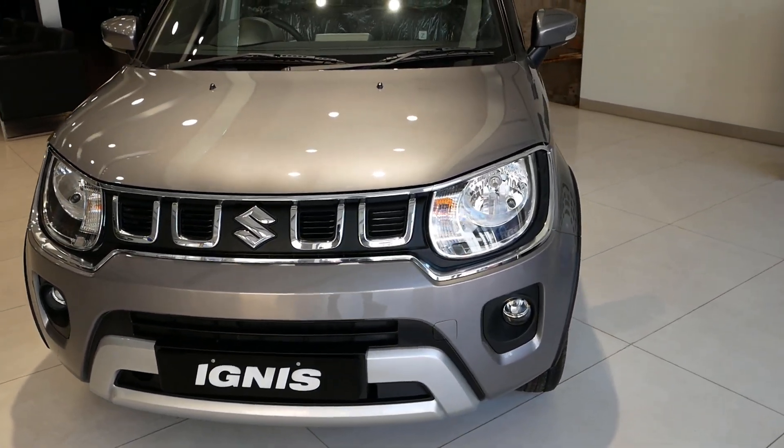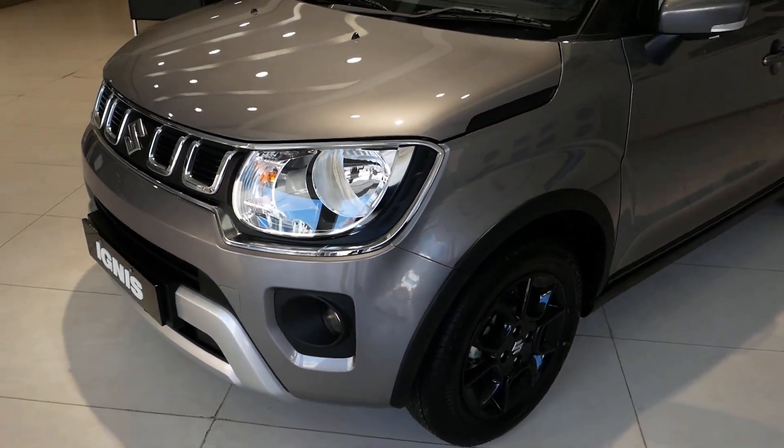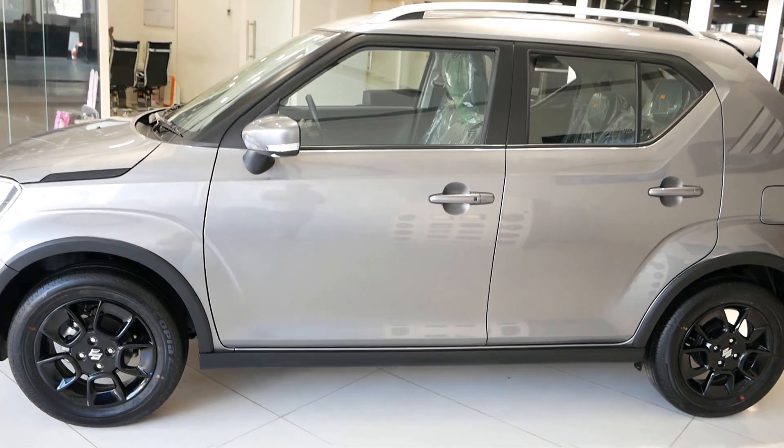Right here in front of us is the Ignis Zeta manual variant. Coming to the variants, there are actually 4 variants: Sigma, Delta, Zeta and Alpha. Sigma being the base variant and Alpha being the top end variant.